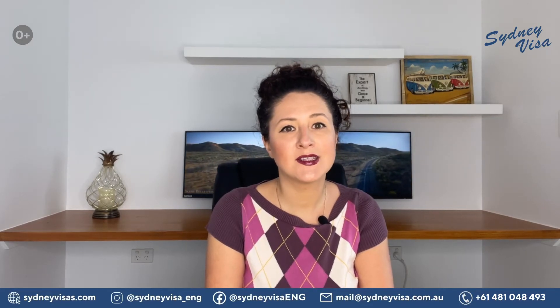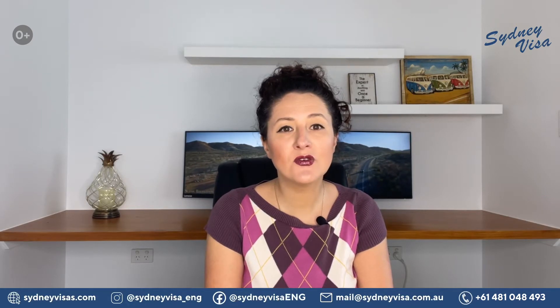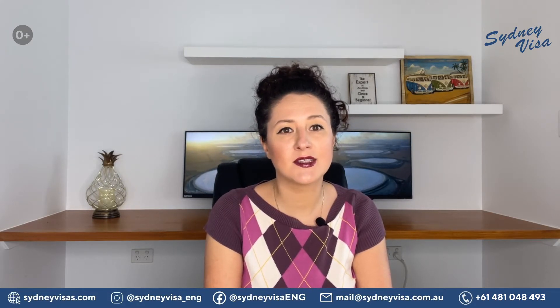Hi all, I'm Anna and I work at Sydney Visa Migration Agency. As all states and territories of Australia have now opened the 2022-2023 Skilled Migration program, I think it's time to discuss states and territories nomination requirements.